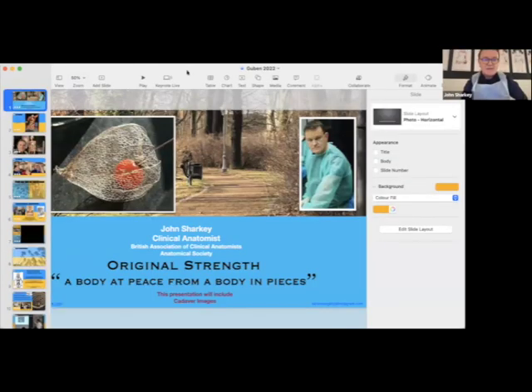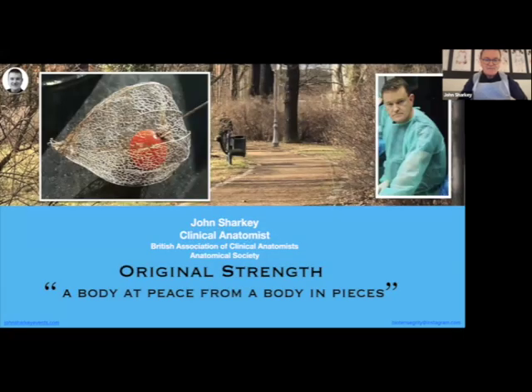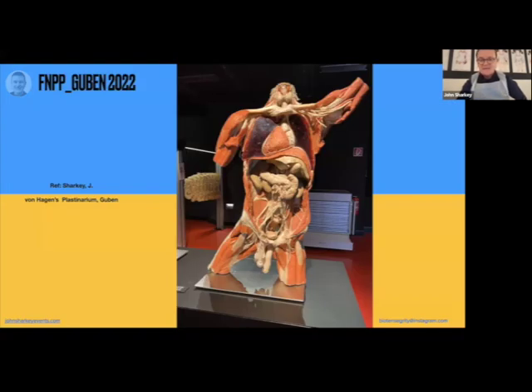Why are you in Germany? What have you been up to? John shares a short video: Hello Tim, hello Sarah and everybody from Original Strength. John Sharkey, clinical anatomist here, at the von Hagens Plastinarium in Guben, Germany. You can see the type of plastination models that Dr. Gunther van Hagens is famous for — he actually invented the plastination process.